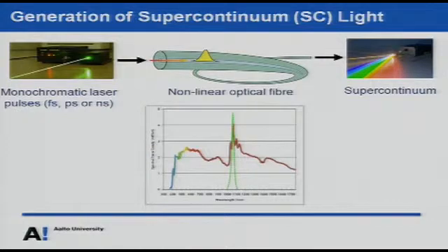The most typical way to generate supercontinuum light is to take a monochromatic laser pulse and launch it into a nonlinear optical fiber where several nonlinear phenomena take place. The output is a supercontinuum where the single narrow color is massively broadened into a range of colors, typically covering all the visible colors and most of the near infrared parts. The real enabling step towards practical supercontinuum sources was the realization of the photonic crystal fiber around the year 2000.